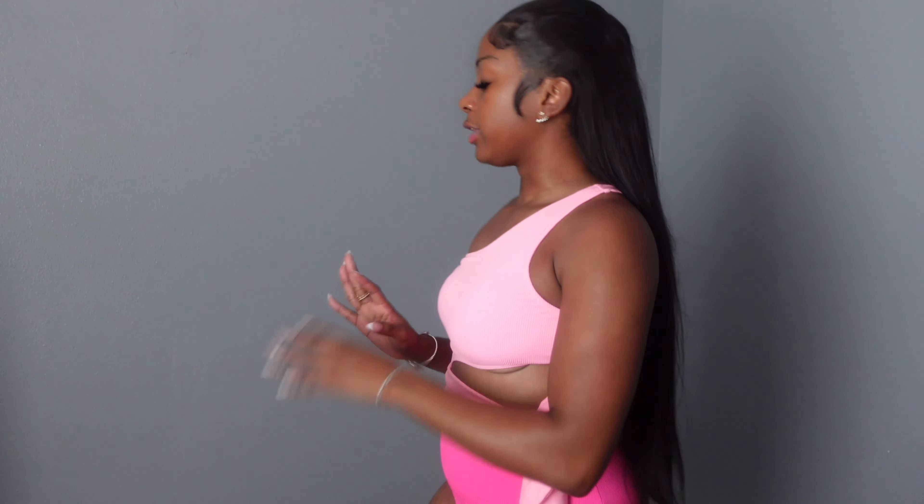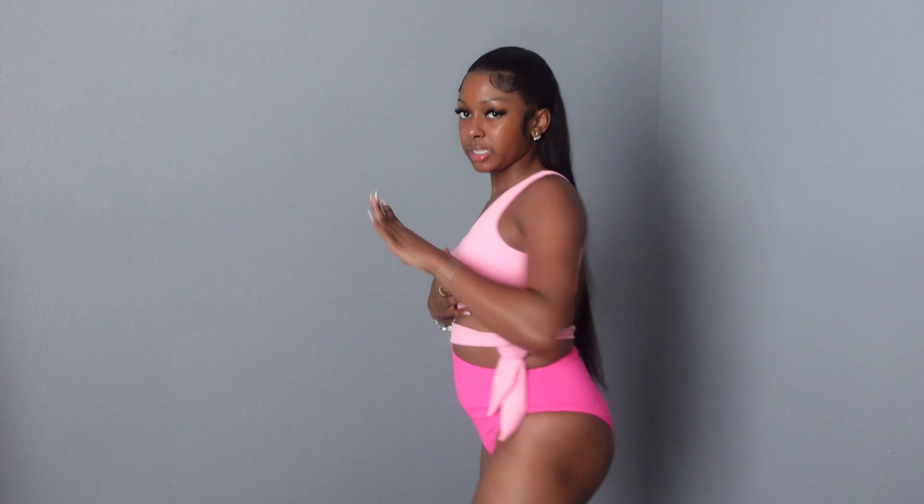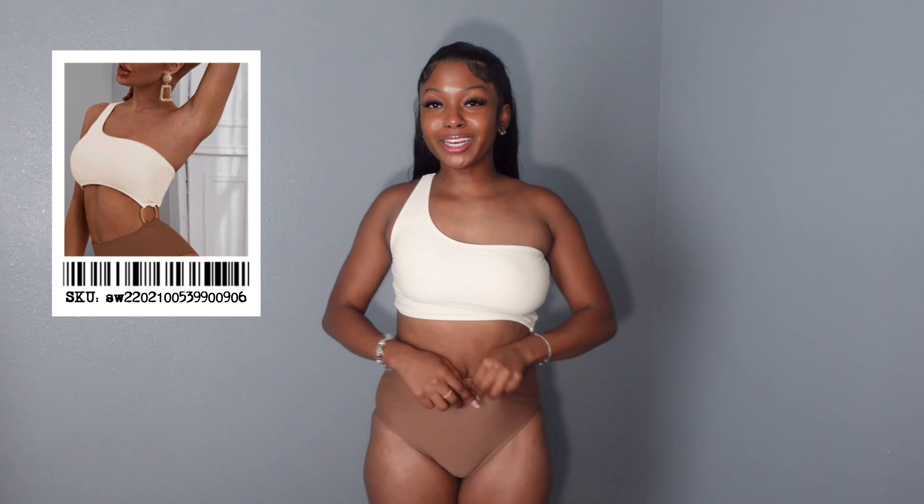This next swimsuit I really like — it shows enough skin but not too much, covers up all my problem areas, and it's just really easy and comfortable to put on. The last few with the lace-up details are cute but kind of a pain to get on. I like that this one is a lot more simple and easy to just put on, very comfortable. I can really see myself wearing this one — I'd probably put it with a bow or something cute on the side.